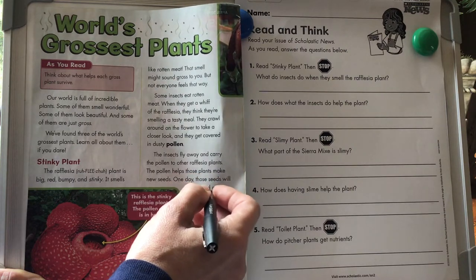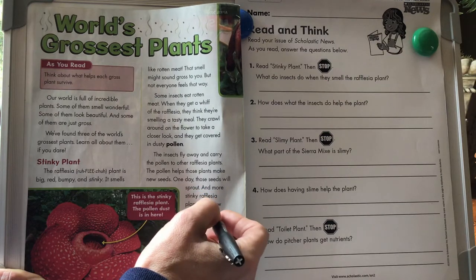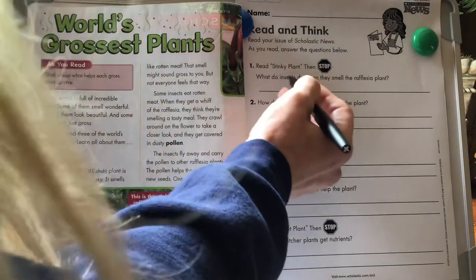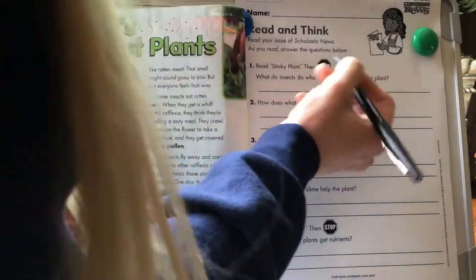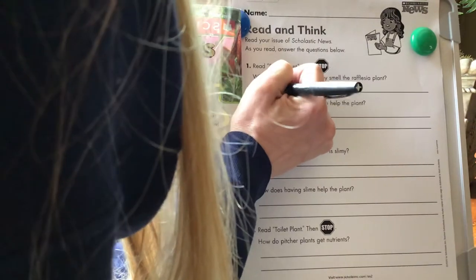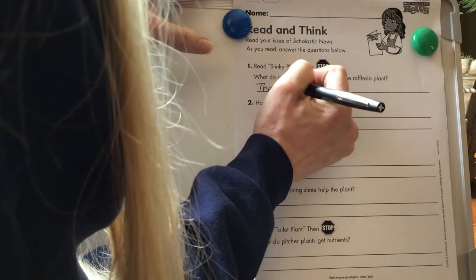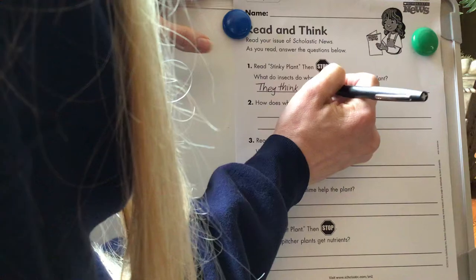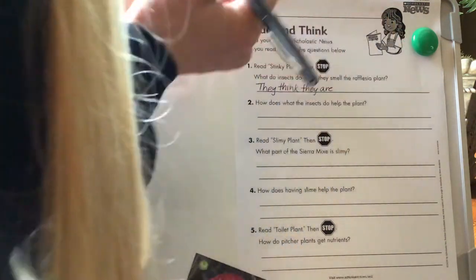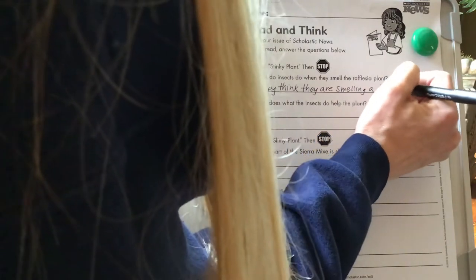One day, those seeds will sprout, and more stinky Rafflesia plants will grow somewhere new. So let's take a look at this. What do insects do when they smell the Rafflesia plant? They think they are smelling a tasty meal.